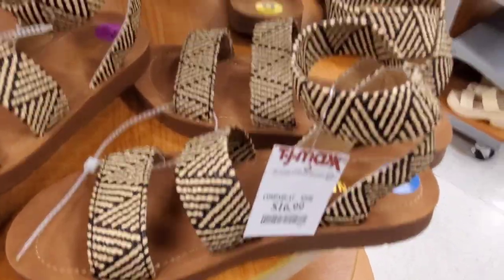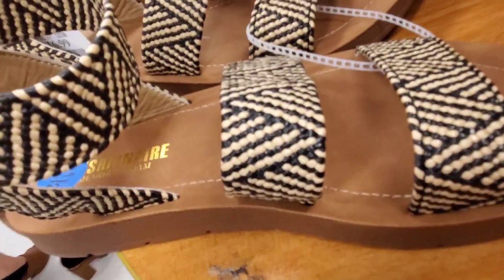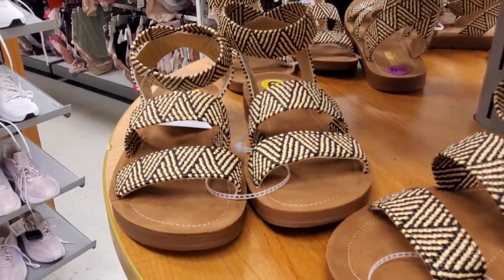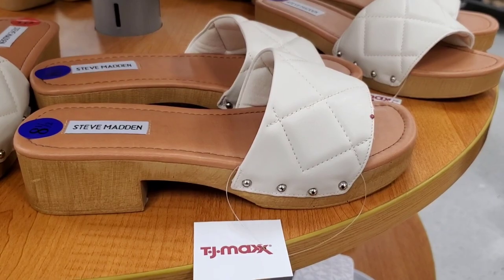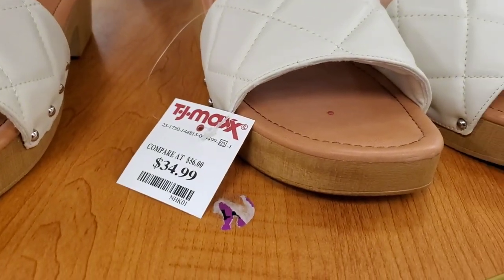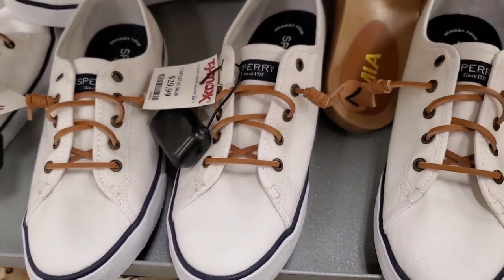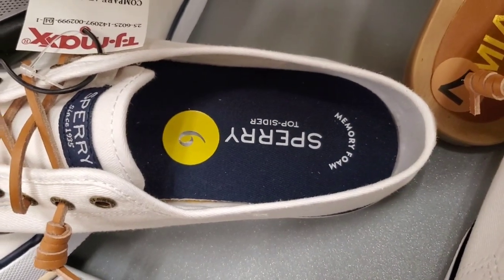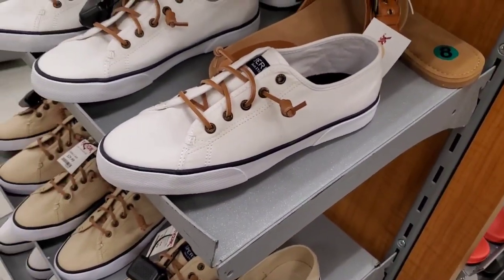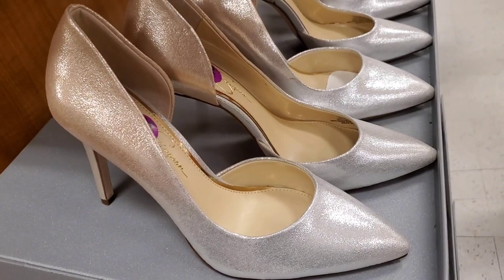For footwear, they had new sandals from Cushionaire — cute and unique — for $16.99, really affordable. They also had new shoes from Steve Madden for $34.99. They had new sneakers in two different colors for $30. And they had new high heels from Jessica Simpson — two-toned and really cute — for $30.